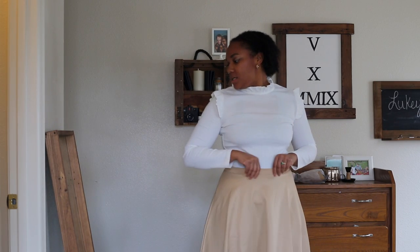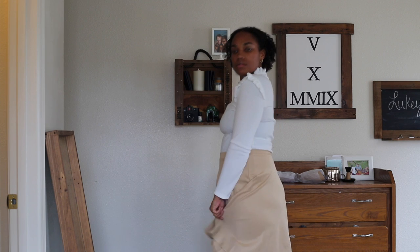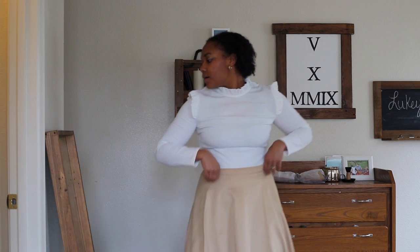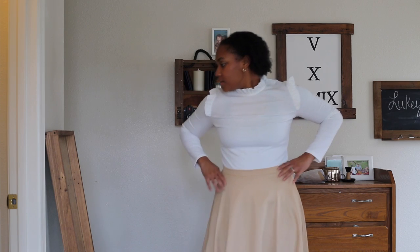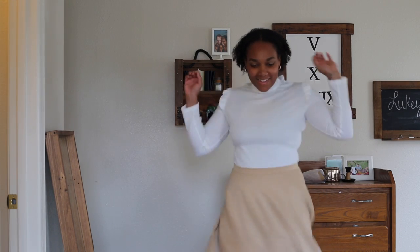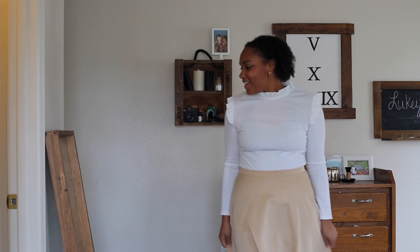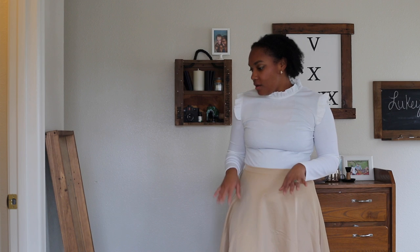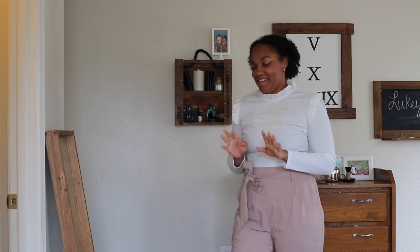This skirt is about mini length — it's definitely not a mini. I like the length a lot more because I feel less self-conscious in it, and I really like this color on me — it looks great with my complexion. It's very flowy, like something my little girls would like. You could easily pair it with a pair of over-the-knee boots, which would be fun and cute.